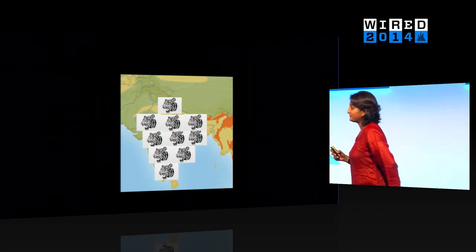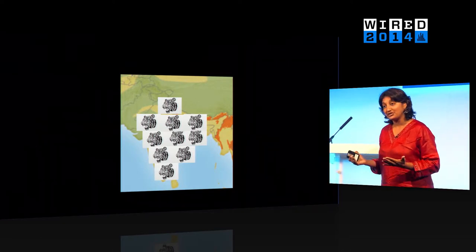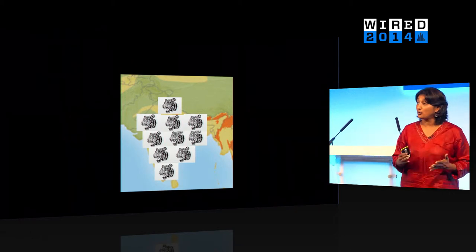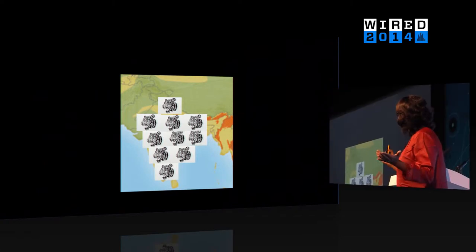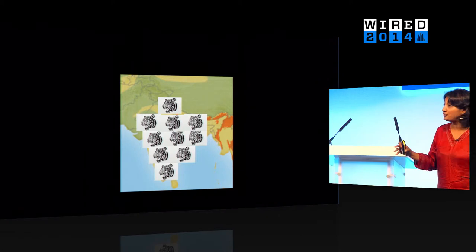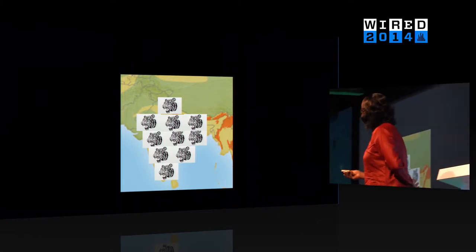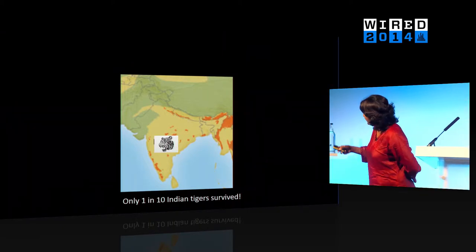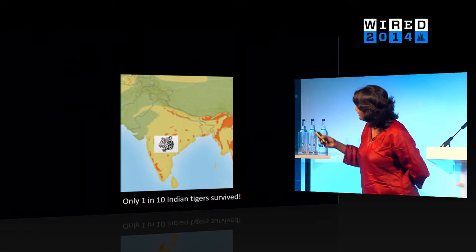One of the first studies we did was we looked at tiger populations across India. We looked at their DNA, and through their genetic variation, we were able to show that even 200 or so years ago, the Indian subcontinent was full of tigers all over the place. But around 200 years ago, there was a population crash, and now we only have one in ten tigers left, scattered in these small orange pockets — the remaining habitat. Only 7% of tiger habitat remains today, and the few tigers are now squeezed into these small populations.